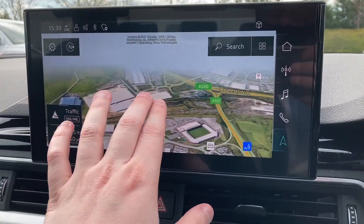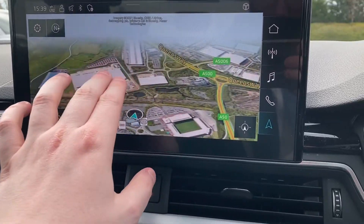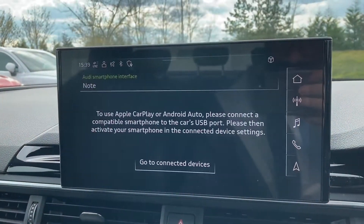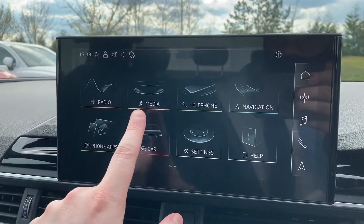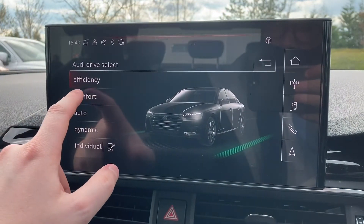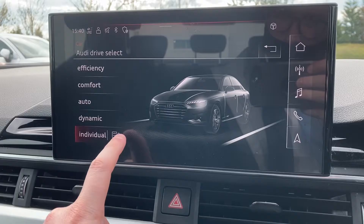There's a satellite navigation system with multi-touch controls, Bluetooth connectivity with Apple CarPlay and Android Auto — perfect for streaming your latest tracks — as well as the Audi drive select system, letting you choose between efficient, comfort, auto, dynamic, and individual driving styles.